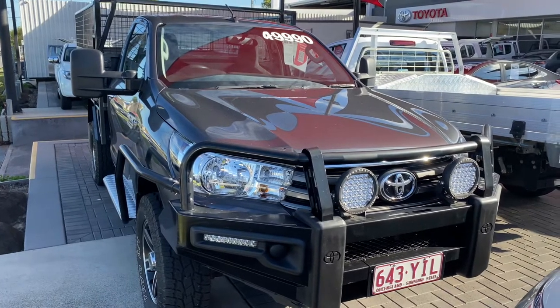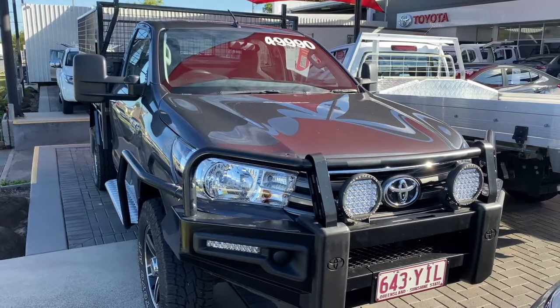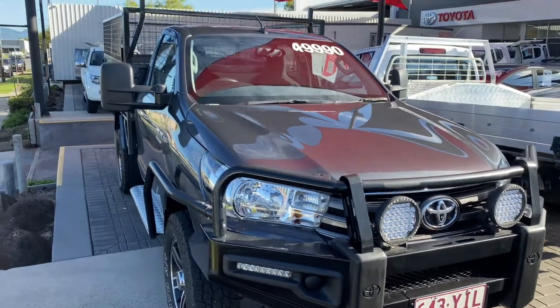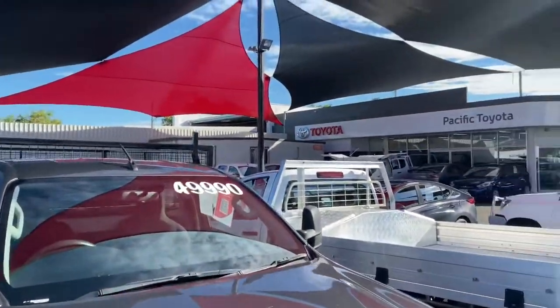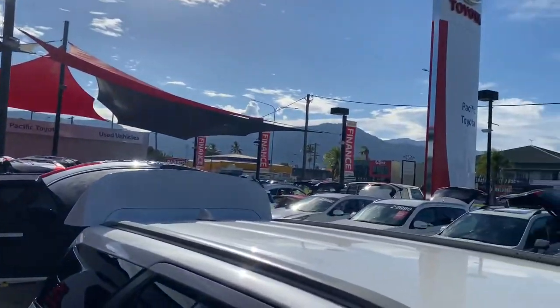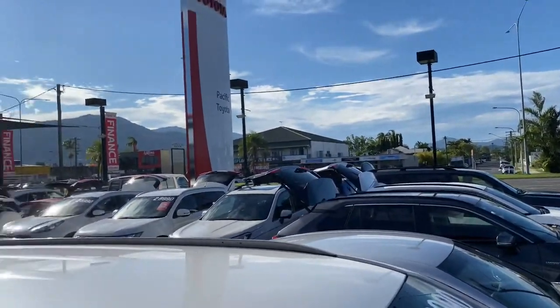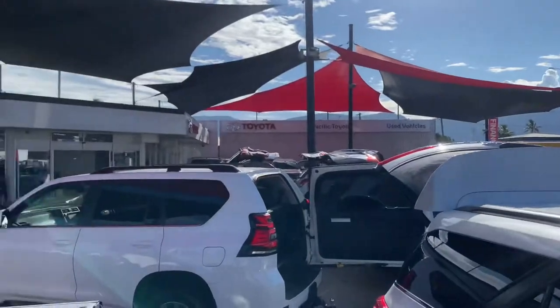Good afternoon, it's David here from Pacific Toyota and Lexus of Cairns giving you the high definition video tour of the 2017 Hilux SR. Before we get into it, just want to introduce you to our dealership — we're standing in one of our two pre-owned vehicle yards where we're stocking 190 to 220 cars at any given time, as you can see, a lot of stock in today. Obviously a very beautiful day here up in Cairns.